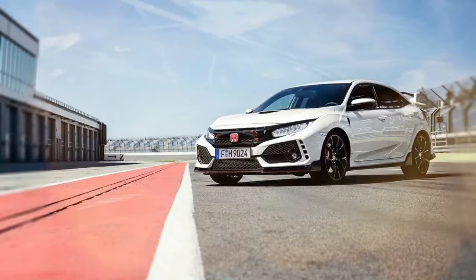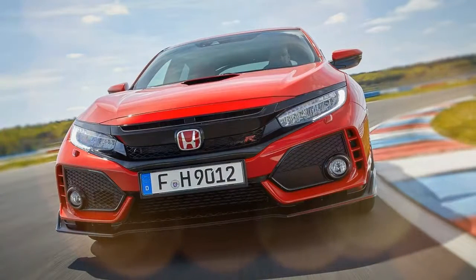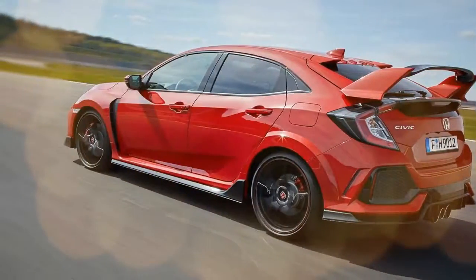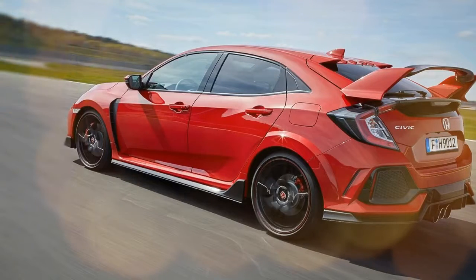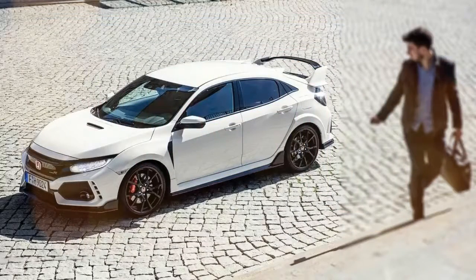The all-new 10th generation hot hatch stays true to its Honda Civic Type R roots with front-drive underpinnings, foregoing the all-wheel drive many of its direct rivals are endowed with — we're talking Ford Focus RS, Volkswagen Golf R, and perhaps even the Mercedes-AMG A45 could be in the competitor set, because this Civic is built in Europe. Well, it's built in the UK, which is still part of Europe for now. But I digress.